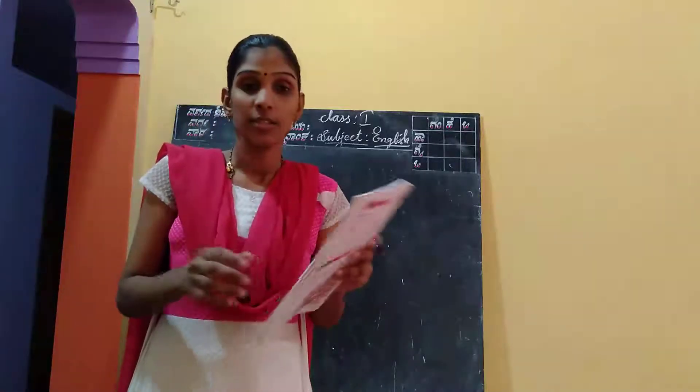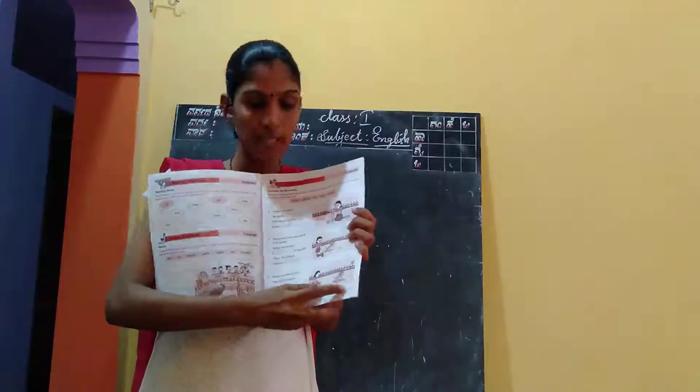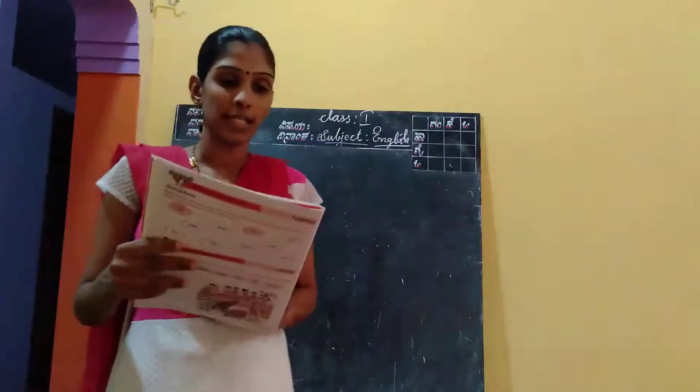Hi children, today we are going to do an activity from our workbook. I request all of you to open your workbook page number 7. Page number 7. Complete the sentences.